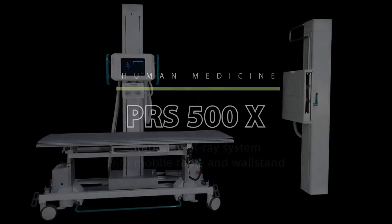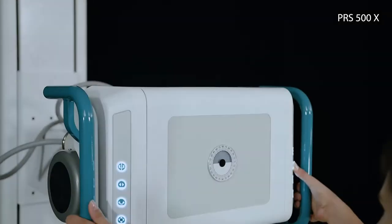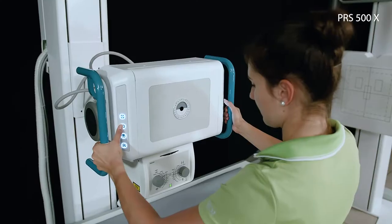New design, minimal space requirement of less than 3 meters, and the advantages of a ceiling-mounted system make the PRS500X the perfect x-ray solution for you.